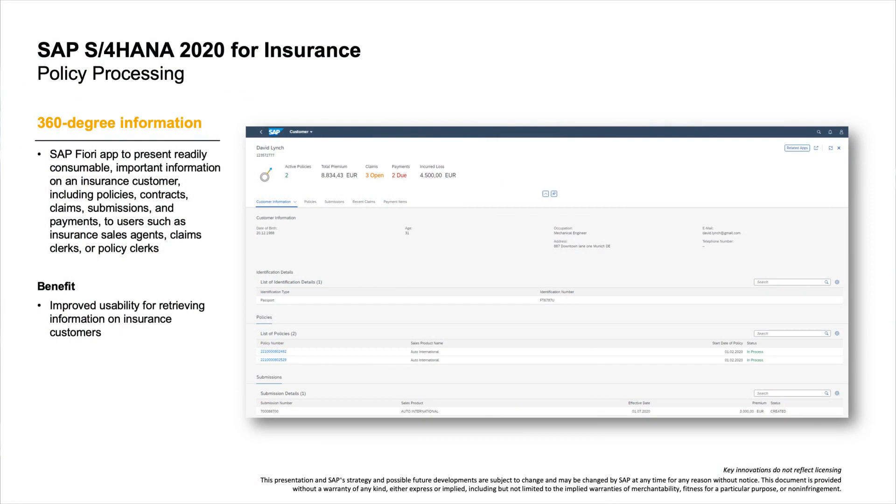Our fourth and last industry for this video is insurance. In policy processing, we help you retrieve 360-degree information on insurance customers with a brand new SAP Fiori app in SAP S/4HANA 2020. With the Customer 360 app, you can look up and display customers on a Fiori interface. The app provides a search feature to identify customers based on criteria like customer name, customer ID, customer phone number, and more.